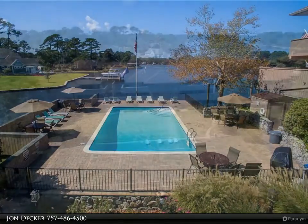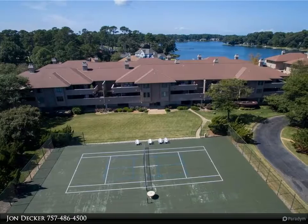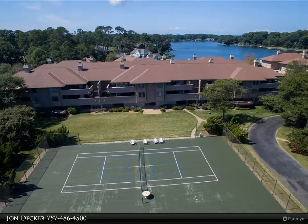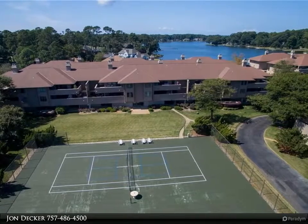New windows and doors, new bathrooms with exotic granite, marble floors, and tiled showers with glass enclosures. Extensive crown moldings, gas fireplace, and walk-in closets in each of the bedrooms.